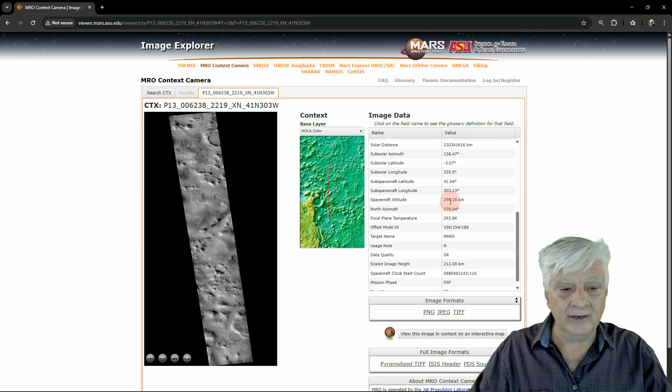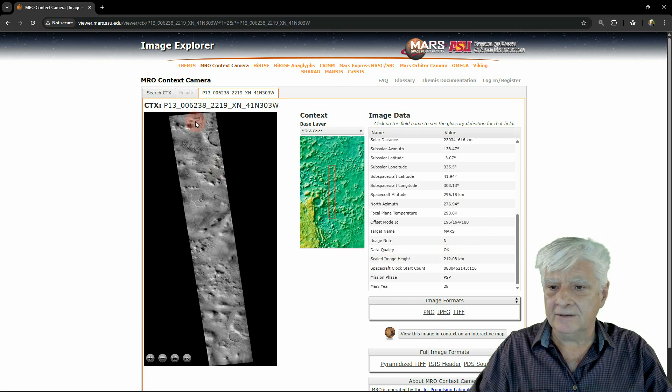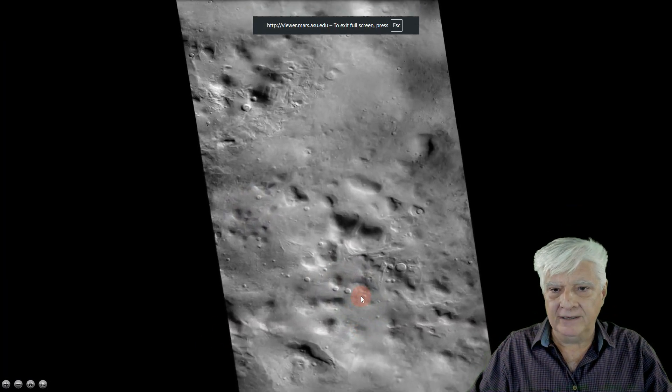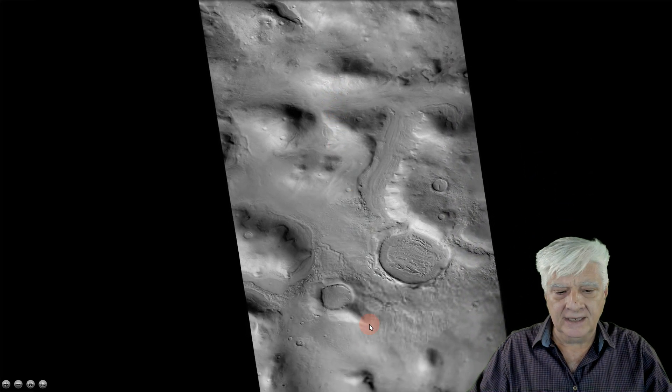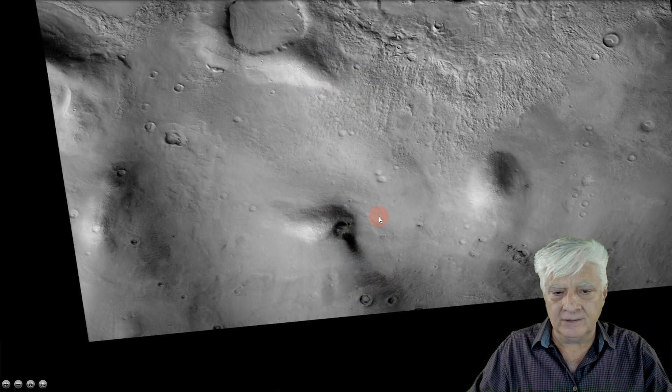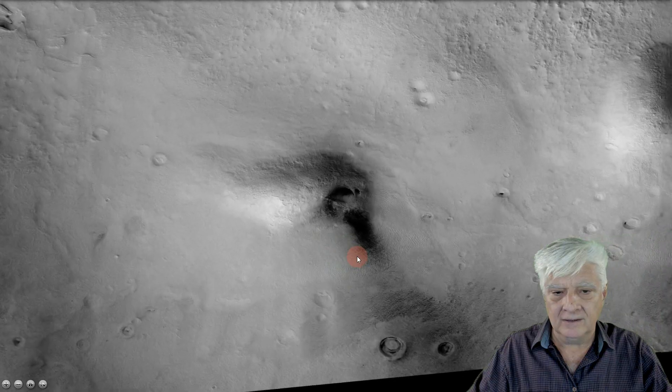The spacecraft was 296 kilometers above the surface. The scaled image height of this photograph is huge — it comes in at 212 kilometers, so this is a huge swath of terrain. What's nice about this web page is it has a built-in embedded image viewer so you can go full screen and zoom in and pan the photograph. Let's go down to the bottom where I discovered this possible entranceway into the Martian underground.